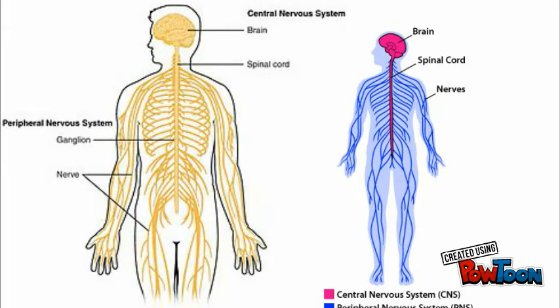The nervous system is made up of the brain, cranial nerves, spinal cord, nerve cells, and sensory receptors. All of these components are connected by nerve fibers.